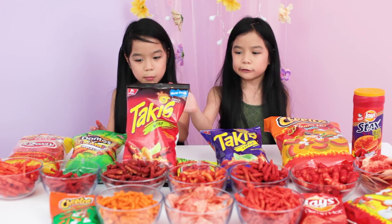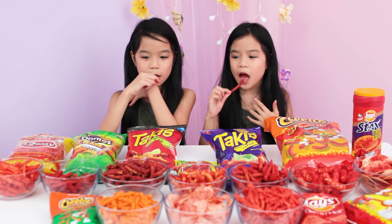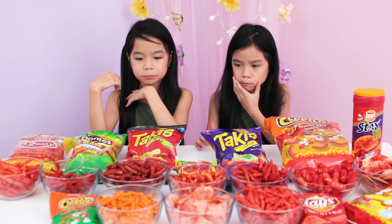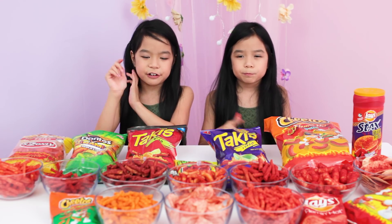Next one is chocolate sniper. It's ok. So I rate it 7. 7.